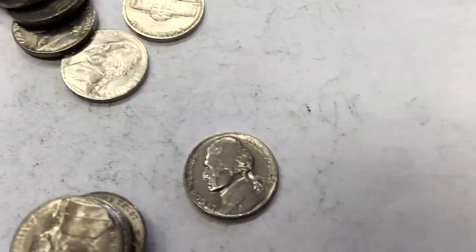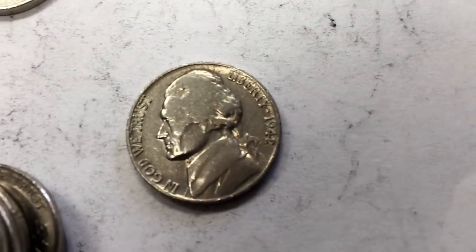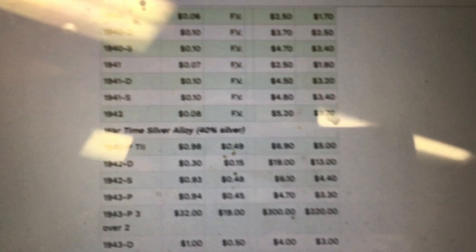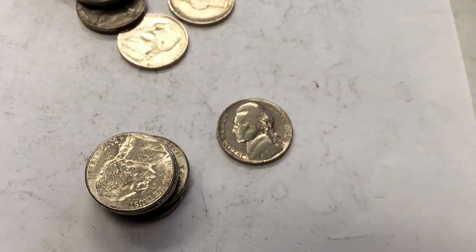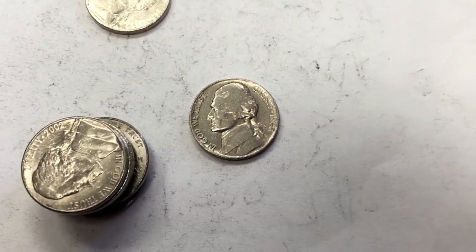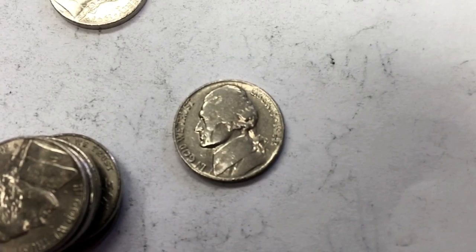Tenth roll, and I got really excited when I saw the date — 1942. That means it's made out of silver, right? No, it doesn't. There's no mint mark. According to this list, 1942 with no mint mark means it's regular 25% nickel, 75% copper — not the 35% silver alloy. It's still old, still cool.